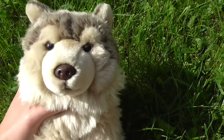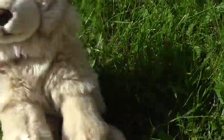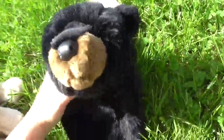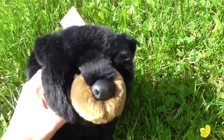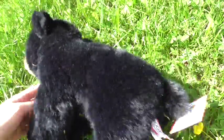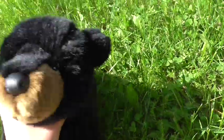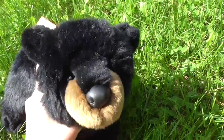I'm going to start with the Douglas plushies. The first one is the Black Bear and this is Boulder. He's so cute. I really like him.